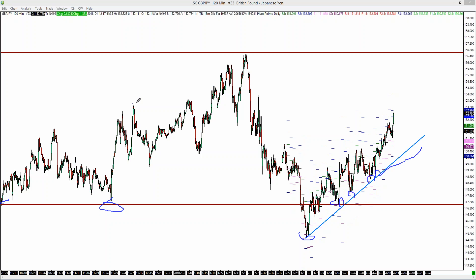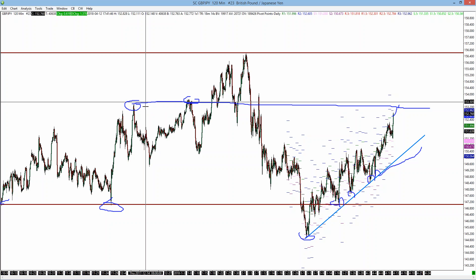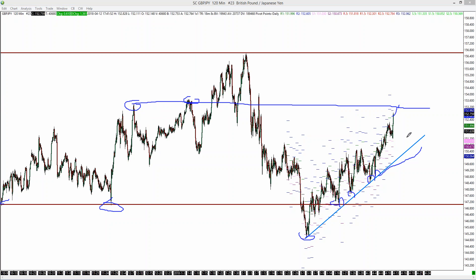Also, previous resistance areas to have an eye on — these highs at around 153.50 or so, this is the highest level. So I will personally look to trade previous resistances becoming support. You can see here at this level it broke out, so perhaps a pullback and if it holds, continuation higher.